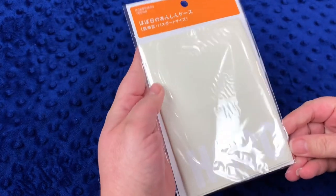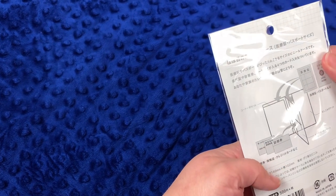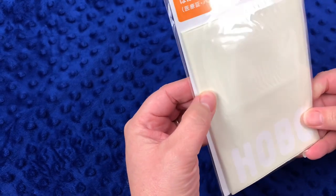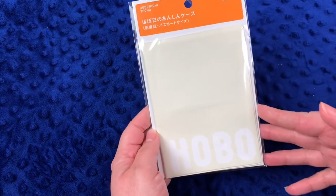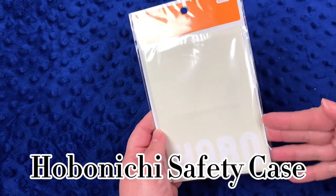My mom wanted to try the Hobonichi book — I can't quite remember the exact name of it. I'm not going to open it since it's hers, and I want her to be able to open it herself.